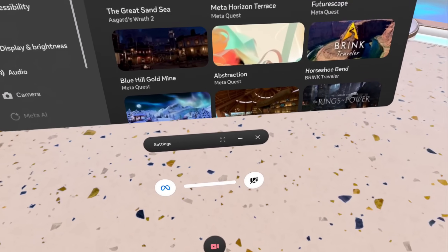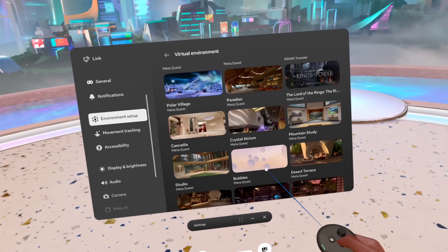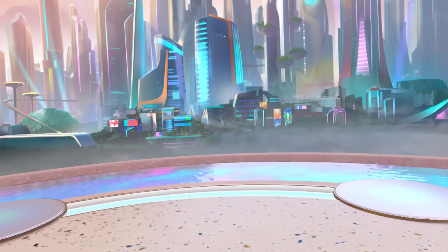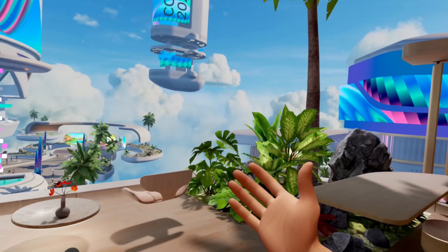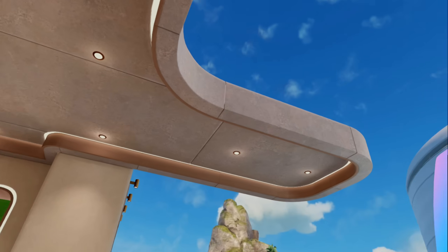Listen up, I've been a Quest user for over five years now, and one thing that hasn't changed much is the home environments. Even though we've gotten some incredible ones over the last few years, we've never had a real, true game-changer moment for the home space. This new home environment did not come to play — let's get into it right now.